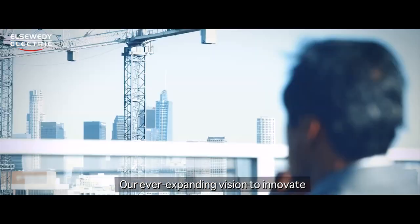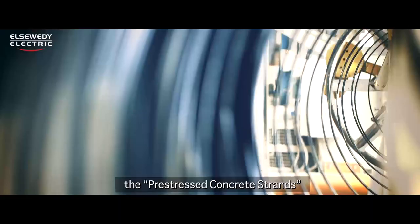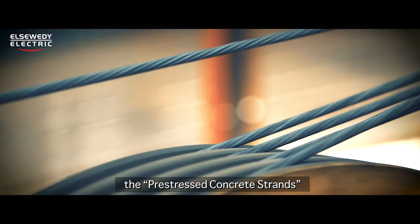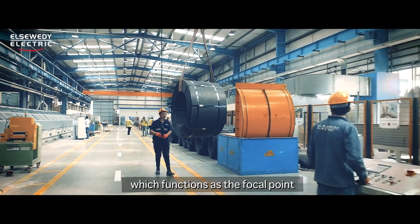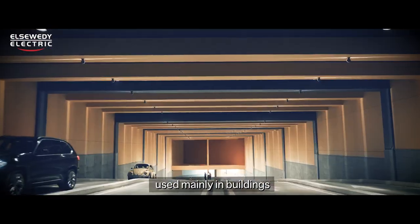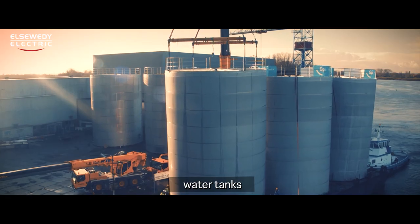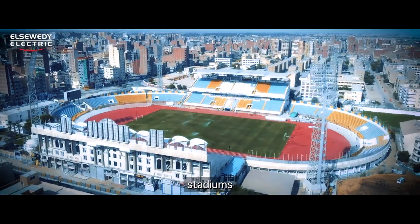Our ever-expanding vision to innovate has led us to developing pre-stressed concrete strands for the first time in Egypt, which functions as the focal point in post-tensioning systems used in many buildings, parking spaces, water tanks, silos, malls, airports, stadiums, and hospitals.